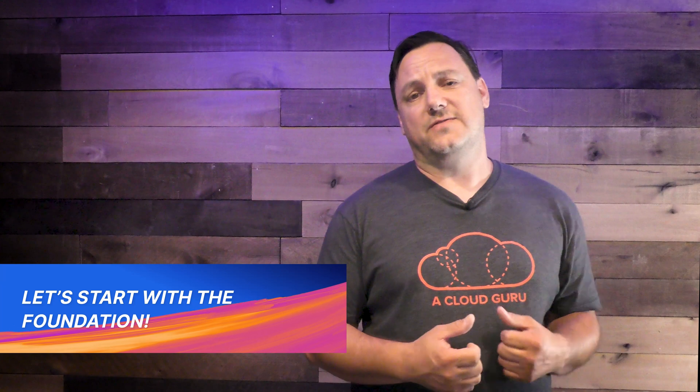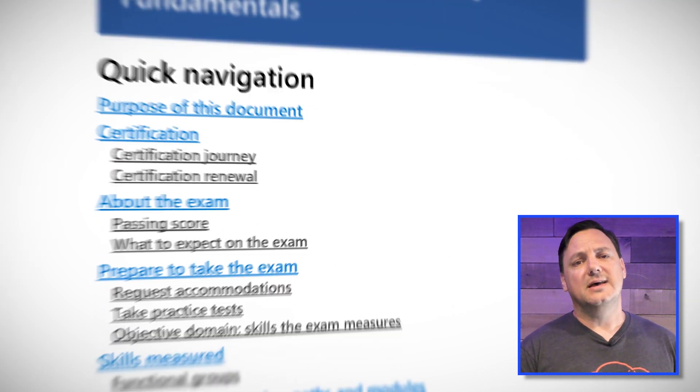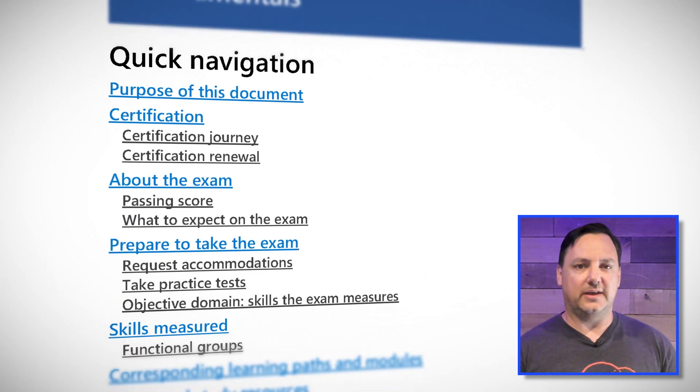Let's start with the foundation level certifications. At this level, there are no new certifications, so you should come up with three: Azure Fundamentals, Azure Data Fundamentals, and Azure AI Fundamentals — or AZ-900, DP-900, and AI-900 respectively. The AZ-900 was updated on May 5th, 2022, but it was only a minor change. The AI-900 is very similar with a minor change at the end of April. The DP-900 will update on August 4th with minor changes as well. The key takeaway is that there's nothing to worry about if you're in the process of studying.